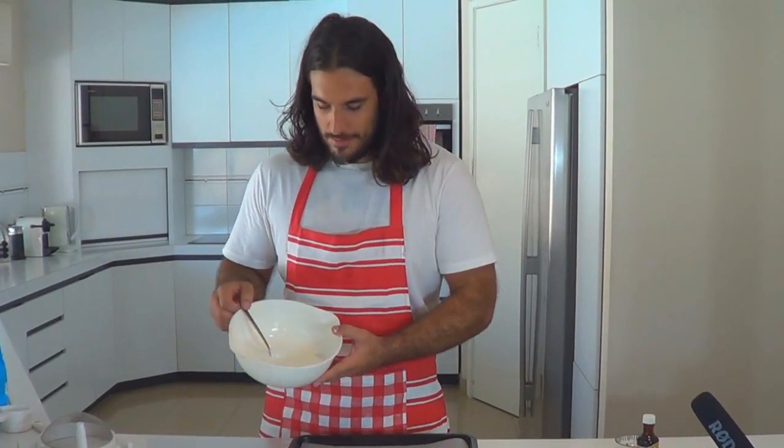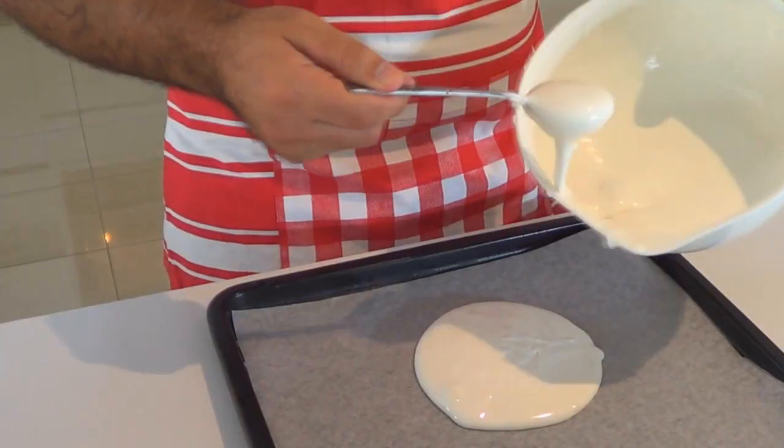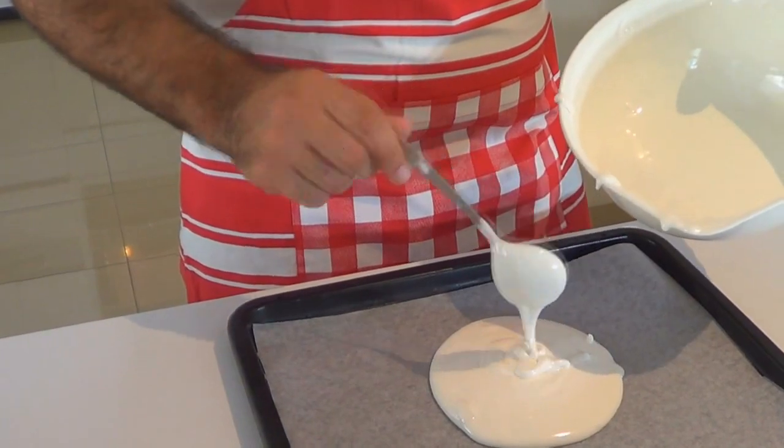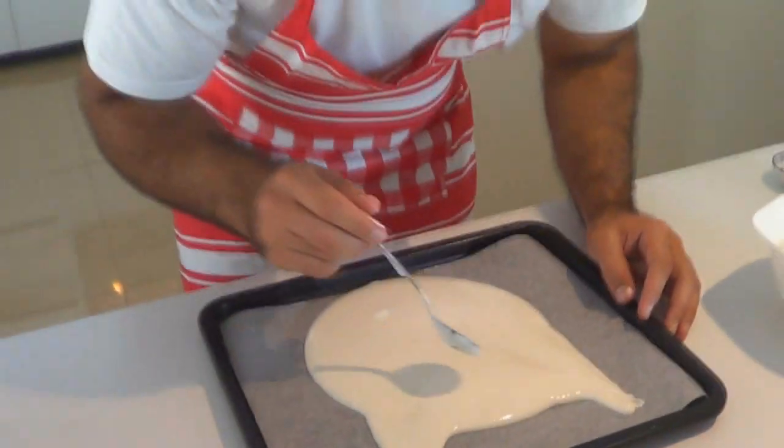Now we're gonna spoon the meringue mixture onto the baking trays into the shape of a cat's head. I don't know why, I really like cats. Okay, so the pavlova's a bit runny. It's gonna be a pavlova pancake, right? There's nothing wrong with that — it's just a different style of cooking. They call me the bloody pavlova Picasso. I feel like I'm looking at a real cat, honestly. So I'm gonna go put this in.